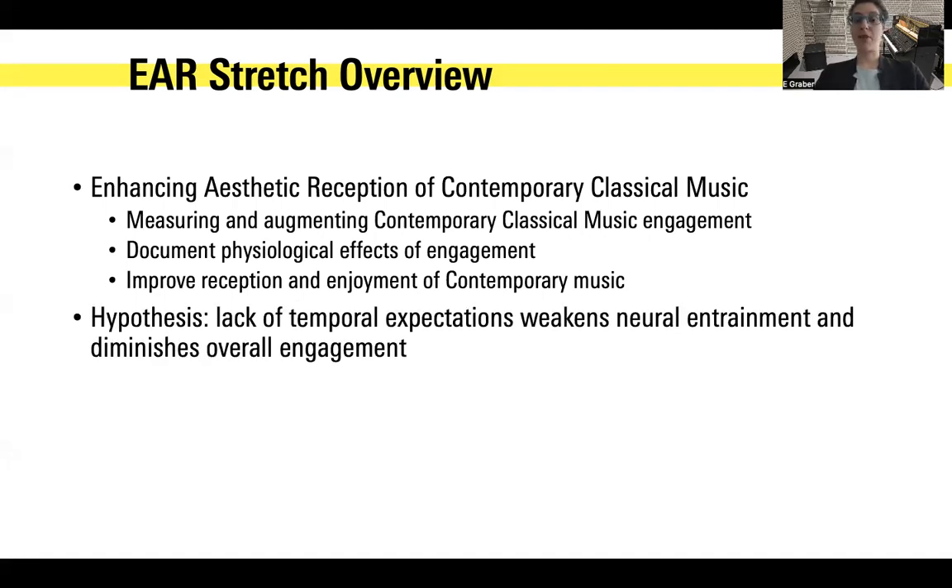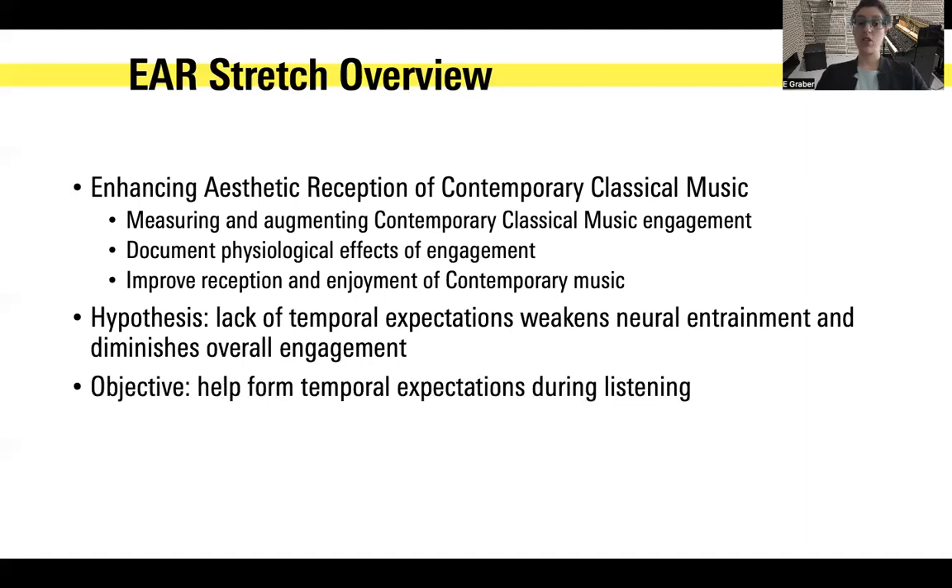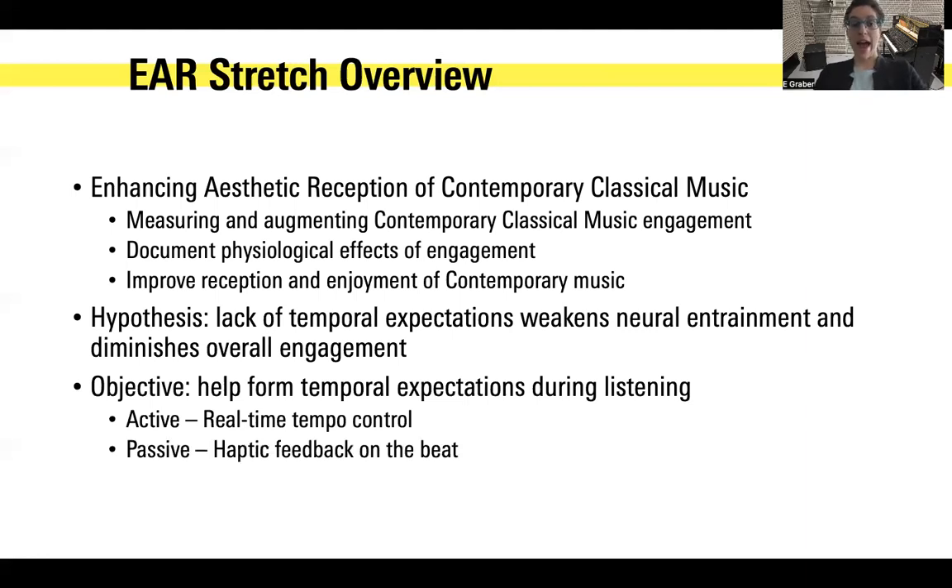The hypothesis: there are many ways to approach this big problem, but we've narrowed it down to the role of temporal expectation in music reception. We think that a lack of temporal expectation may weaken neural entrainment and diminish overall engagement with the music. So if we are able to boost up temporal expectations, we may help people change their reception and their neural entrainment. We can do it actively with real-time control, meaning people are actively making their own temporal expectations through body movements and hearing the results reflected in the music. We can also do it passively, where people receive timing information such as through a vibrating haptic device on their finger.